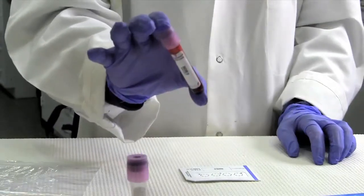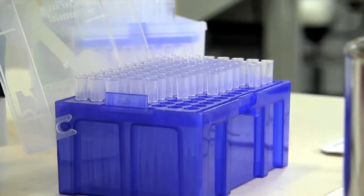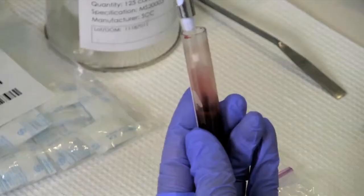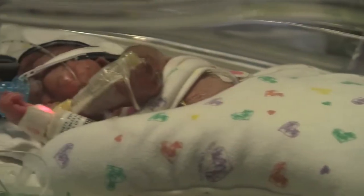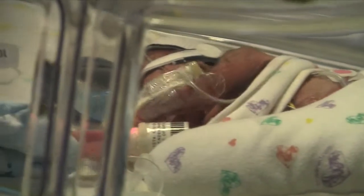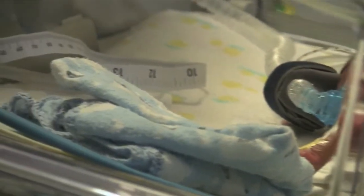Dry blood spots are a technique that's been used for genetic and metabolic screening of newborns for quite some time, but hasn't really been used until recently for drug studies. The main advantage is that the volume of blood required is 10 times less than with traditional plasma sampling. That would allow you to do studies, for example, in premature infants where the limits on the amount of blood are so severe that it may be the only way you could do the study.